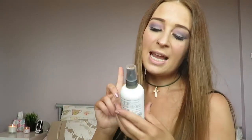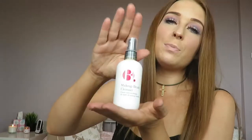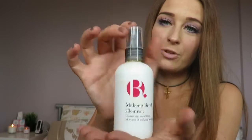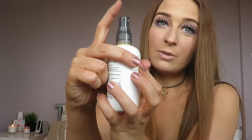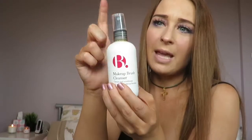The second item on my March favorites list is this Superdrug own makeup brush cleanser. This is what it looks like — it's their own brand cleaning product and it comes with a little squirting applicator at the top. This stuff is absolutely amazing. I want to say it cost me about five or six pounds, and I picked it up at the beginning of the month. It's probably half full now just because I use it so much.